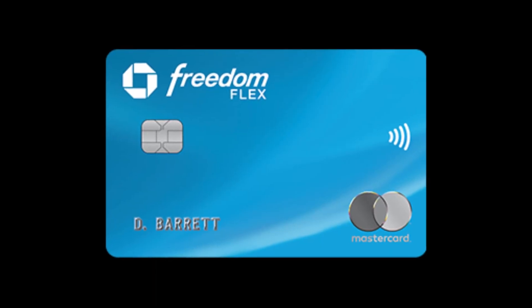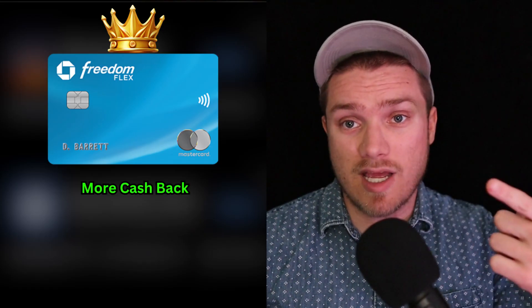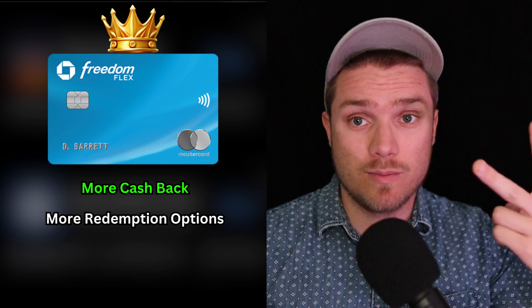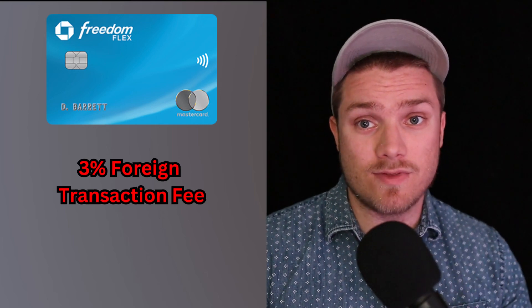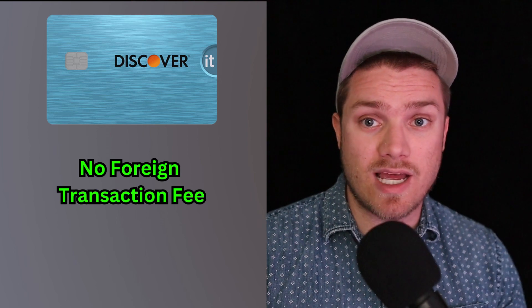I'll have my referral link to both credit cards down below. In conclusion, I would recommend either credit card — both are solid options if you're looking for a cashback card with a welcome bonus. In this comparison, the Chase Freedom Flex does come ahead of the Discover It card due to having more cashback, more redemption options for points, more additional features, and a better welcome bonus. The Chase Freedom Flex is better for someone looking for more cashback who is also interested in traveling. However, there is a 3% foreign transaction fee with the Chase Freedom Flex, whereas there is no foreign transaction fee with the Discover It cashback card.